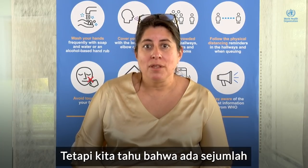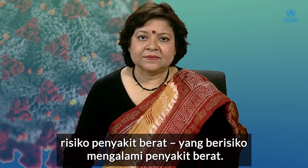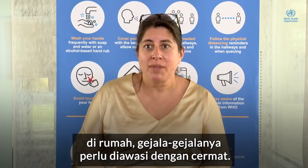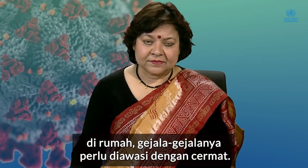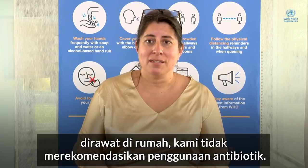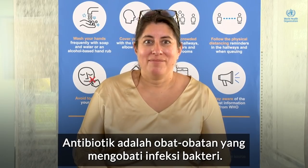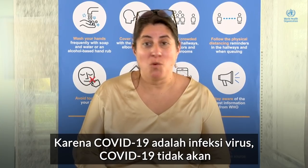But we do know there are a few patients — mostly those who have risk factors for severe disease — who are at risk for developing severe disease. These patients, if they're being monitored at home, need to carefully watch their symptoms. One thing to emphasize: SARS-CoV-2 is a virus, so if you have COVID-19 and are being managed at home, we don't recommend the use of antibiotics — medicines that treat bacterial infections — because it's a viral infection and it won't respond to an antibiotic.